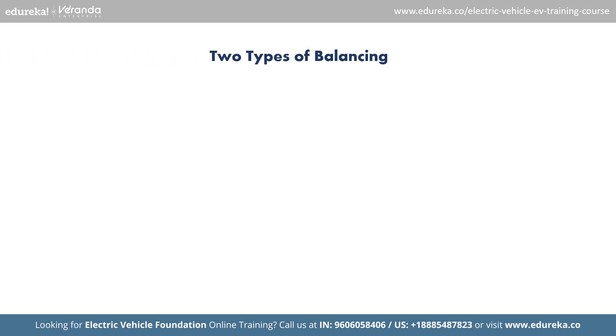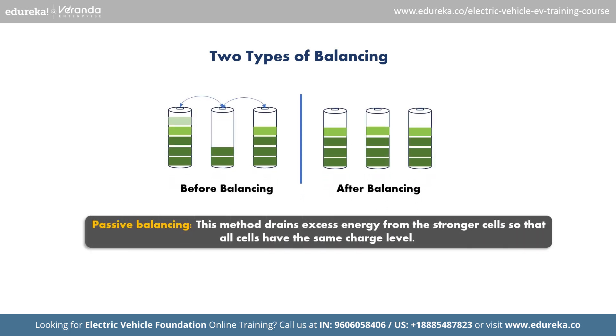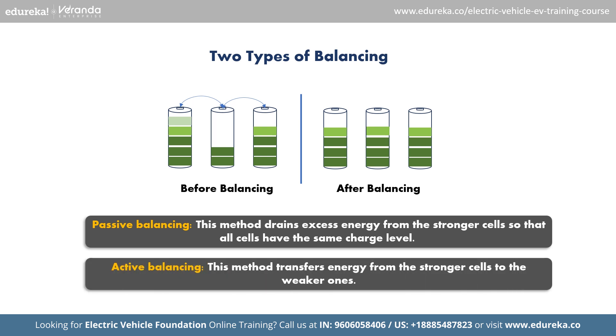There are two types of balancing: passive balancing and active balancing. Passive balancing drains excess energy from the strongest cells so that all cells have the same charge level. Active balancing transfers energy from the stronger cells to the weaker ones. By balancing the cells, the BMS ensures that the battery performs efficiently and lasts longer.